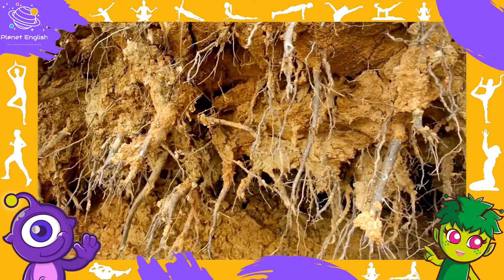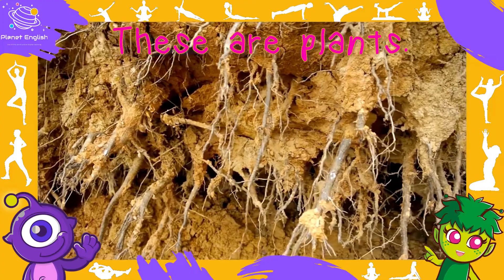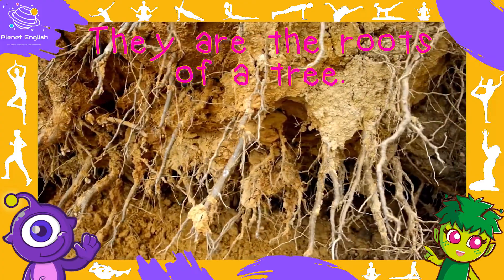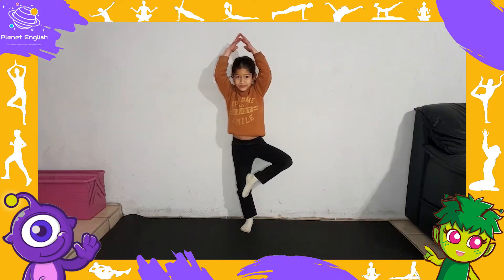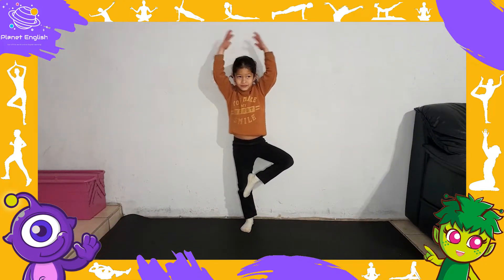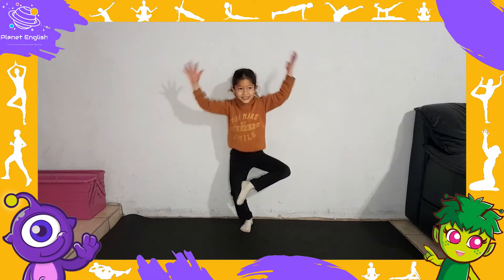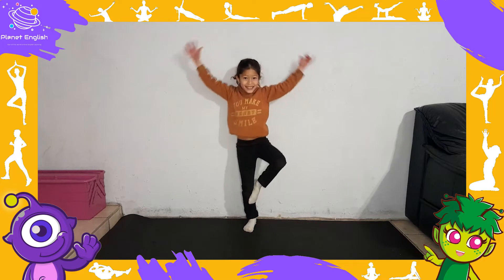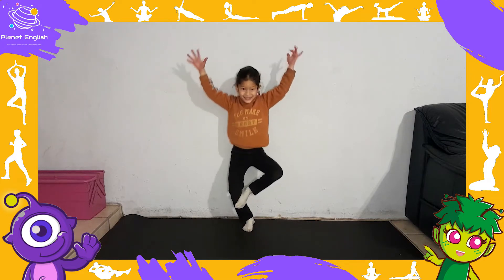What are these? They are the roots of a tree. Roots grow underground. Did you know roots get water and food for a tree from the soil? The roots are also important to keep the tree tall and upright.